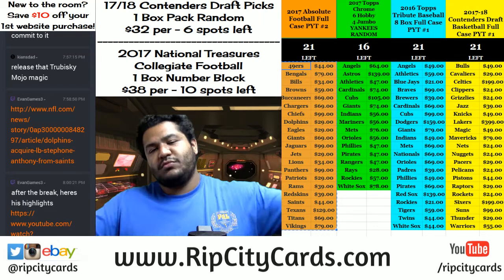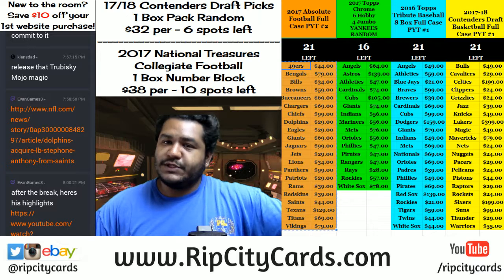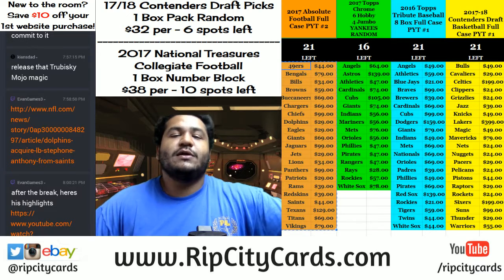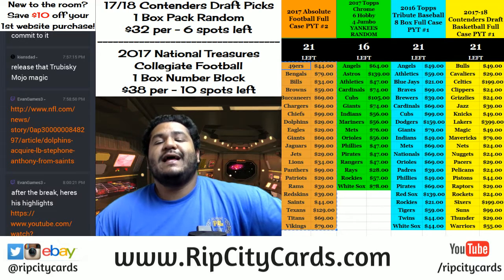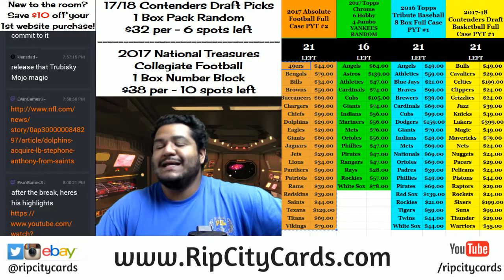Yo, what's up everybody? It's your Uncle Jesse here with you. Welcome, RIP City Cards, here to bring you another break. We're going to be doing 2017 Absolute Football, 5 box, half case break number 7, eBay style.